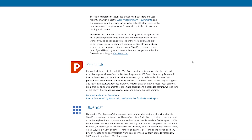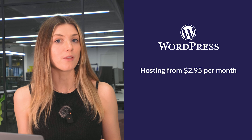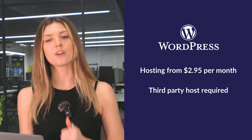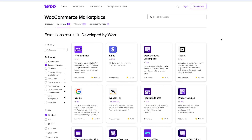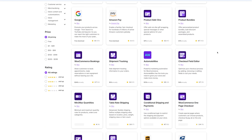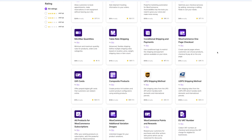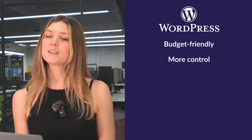WordPress itself is free, but you'll need to pay for hosting, themes, plugins, and possibly a domain. Hosting costs can start as low as $2.95 per month with providers like Bluehost. WooCommerce, WordPress's e-commerce plugin, also comes with costs for extensions ranging from $79 to $299 annually. If you're on a tight budget and don't mind some extra setup, WordPress gives you more control over costs. But if simplicity is key, Squarespace's all-in-one pricing is hard to beat.